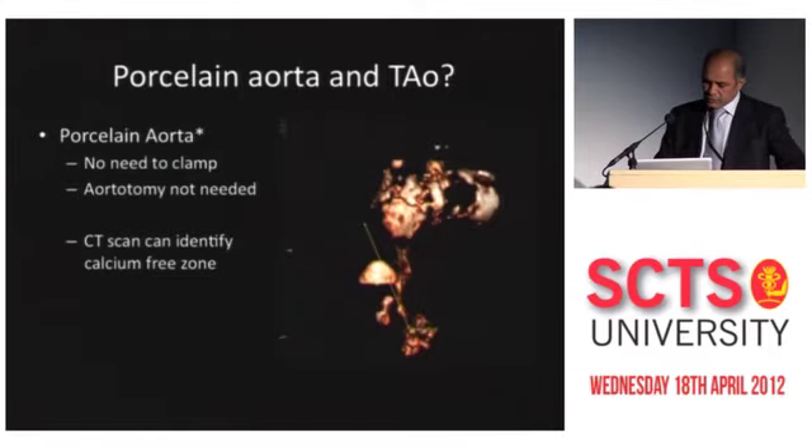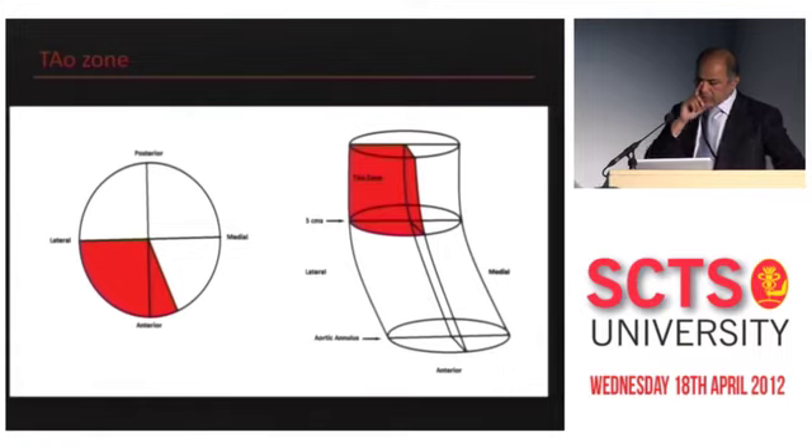This patient was in fact done as a live case for PCR. Just to explain the diagram: for the Edwards Sapien valve, if this is the annulus of the aorta, you need to puncture somewhere above 5 centimeters into the anterolateral zone. For the CoreValve, it needs to be 6 centimeters or above. That is because of the current length of the valves and delivery systems.